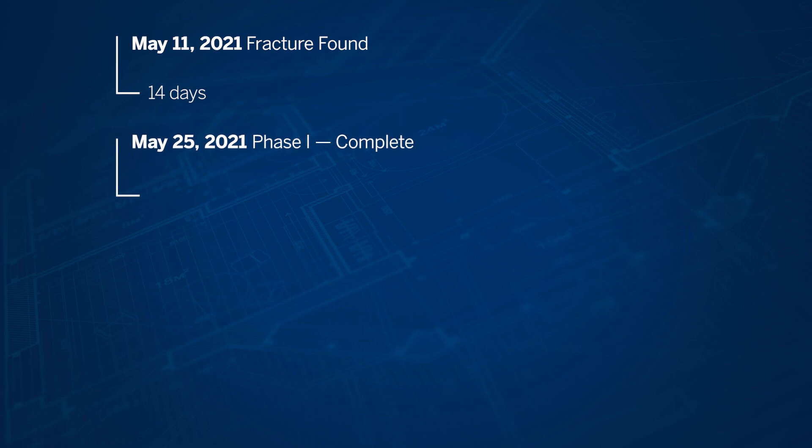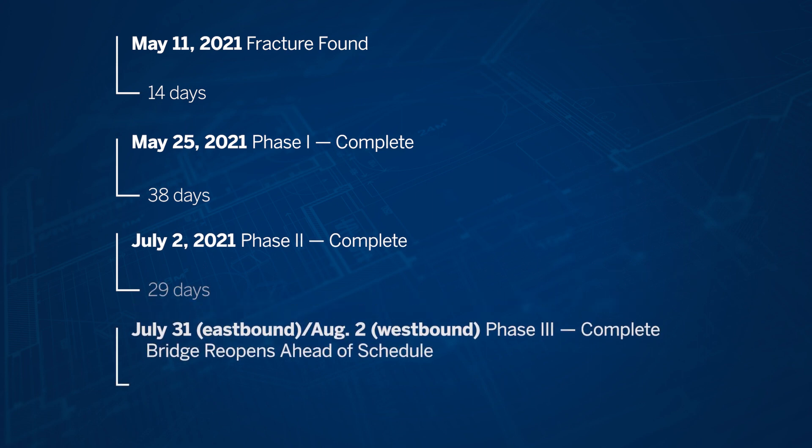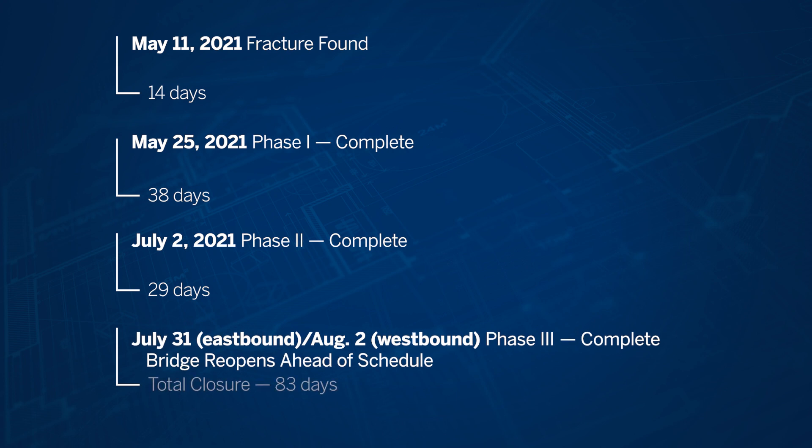The fracture was found on May 11th. Phase one was put on the bridge May 25th. Phase two, with all the post-tensioning removed and the permanent repair at that fracture location, was completed July 2nd. Then we had the rest of the bridge repaired before the end of July.